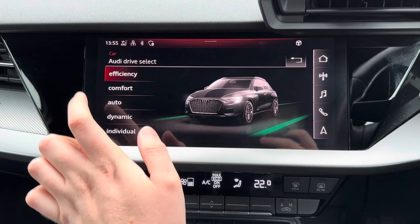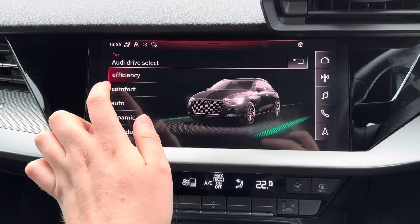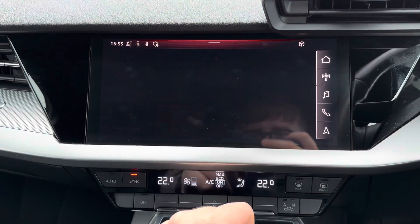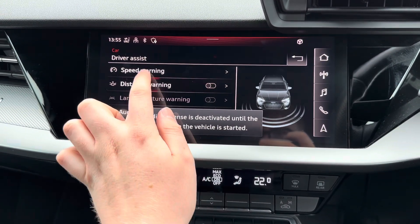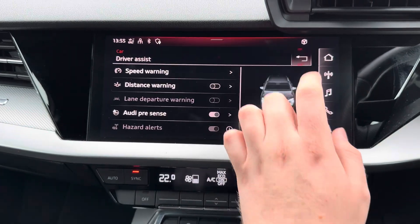You've got your Audi drive select with your different driving modes: efficiency, comfort, auto, dynamic and individual, which change the vehicle's performance and handling. There's also your driver assist with your lane departure warning system, Audi pre-sense and your hazard alerts — all features to keep you safe and secure when on the go.